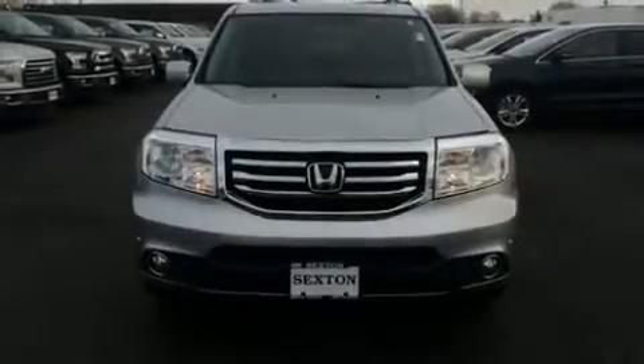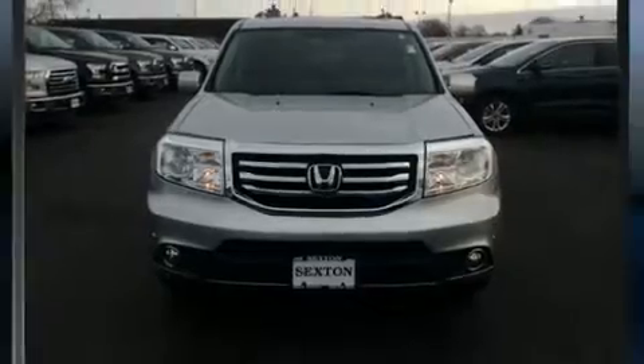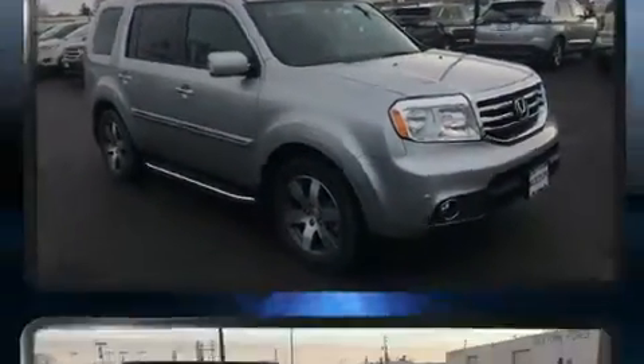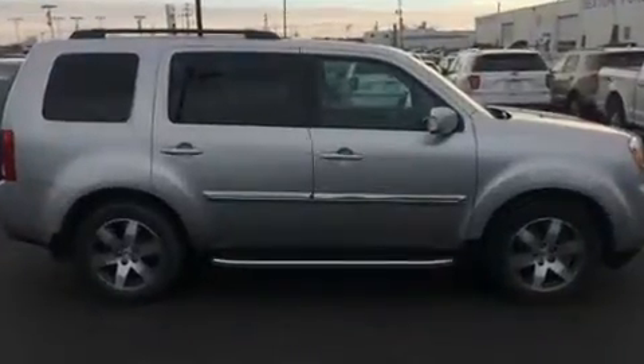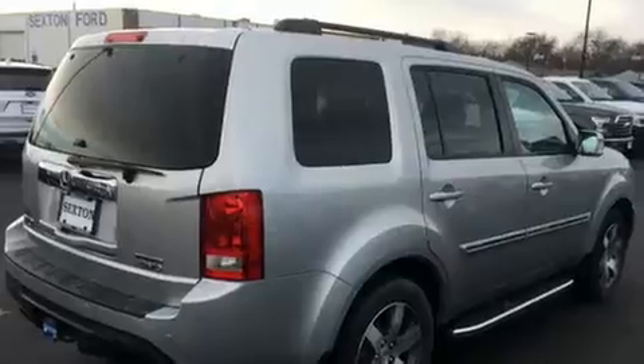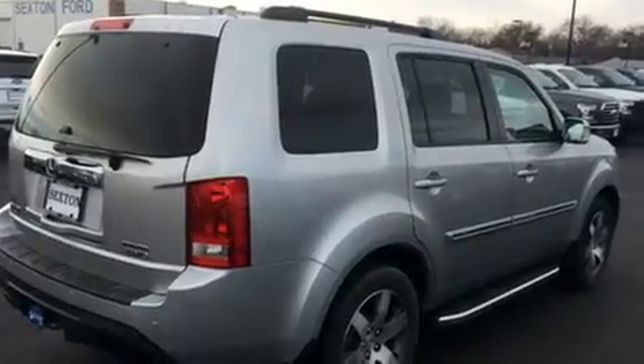You can expect a lot from the 2014 Honda Pilot. A 3.5-liter V6 engine pairs with a sophisticated 5-speed automatic transmission, and for added security, dynamic stability control supplements the drivetrain. Four-wheel drive allows you to go places you've only imagined.